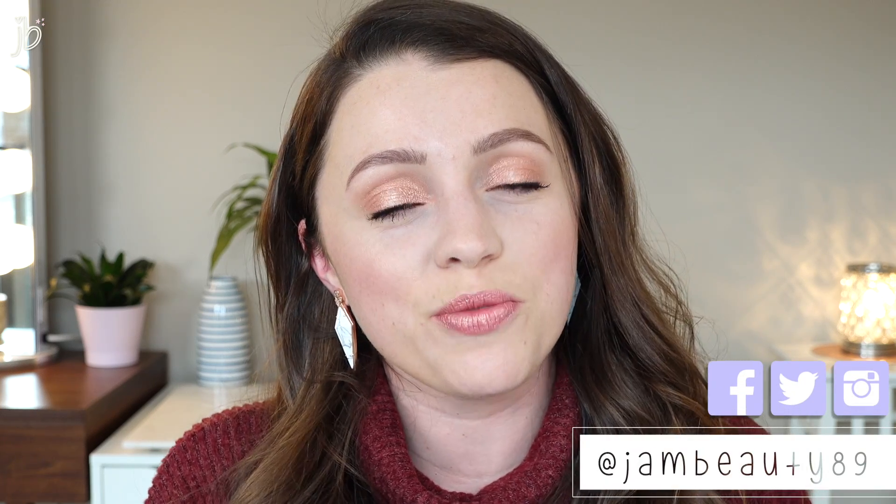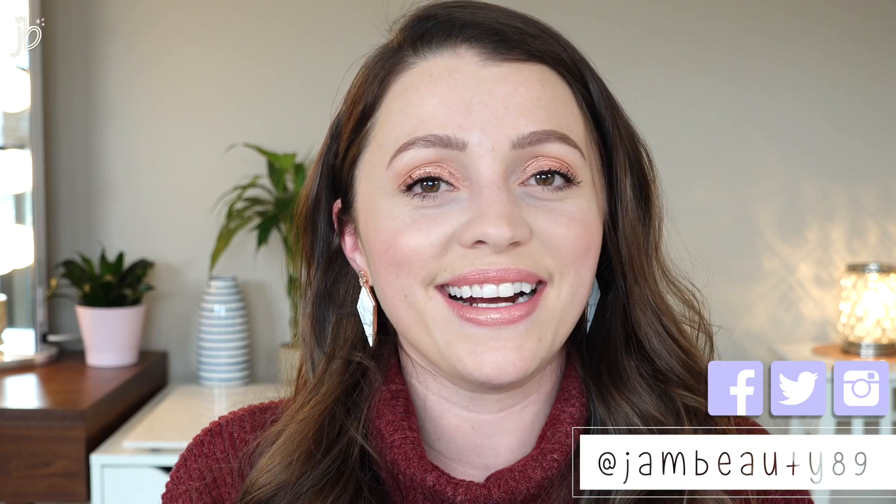Those are my thoughts on these three products. I hope you enjoyed this video — I love doing videos like this, testing a couple of products at a time so I can really focus in on the claims and put in the research time. If you enjoyed it, give it a thumbs up, and come say hi on social media at jambeauty89 everywhere. I'll see you guys in my next one — bye!